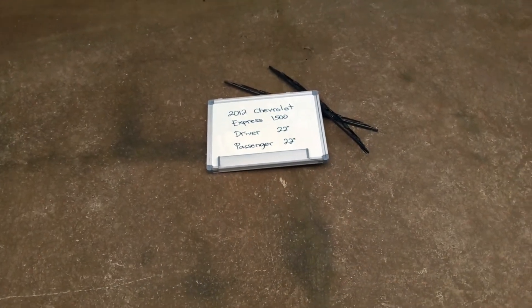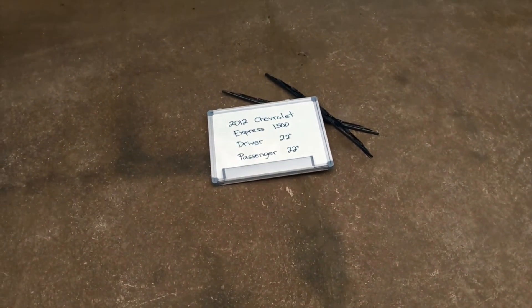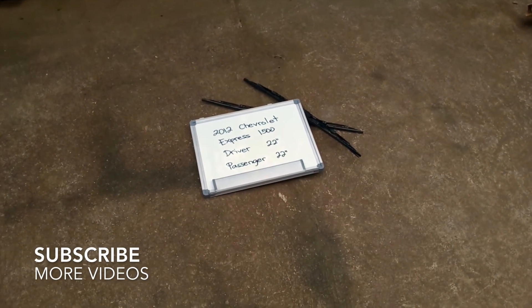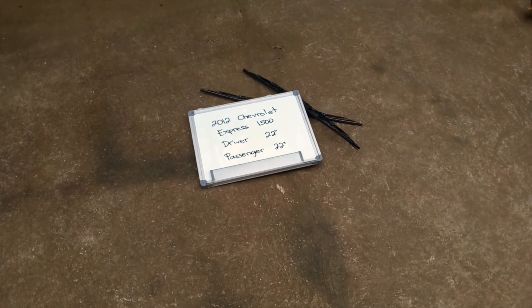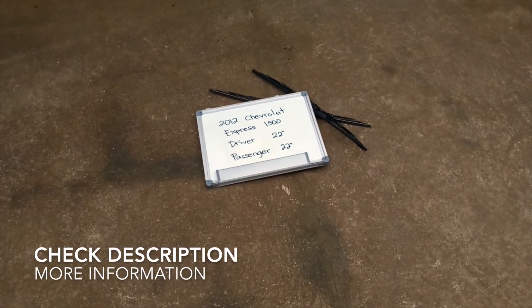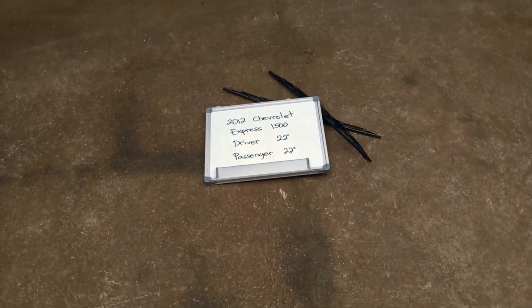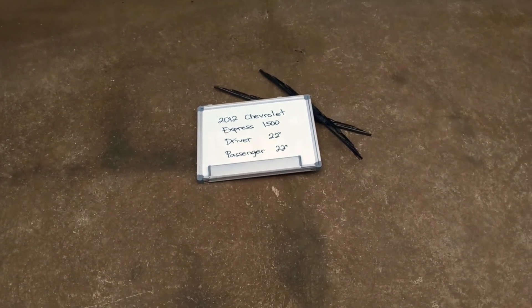What's up guys, welcome back. Today we're going to be talking about changing the wiper blades for the 2012 Chevrolet Express 1500. If you are looking for the wiper blade replacement for the 2012 Chevrolet Express 1500, I have already looked it up — you can check the video description and I will try to leave any necessary information there as well.